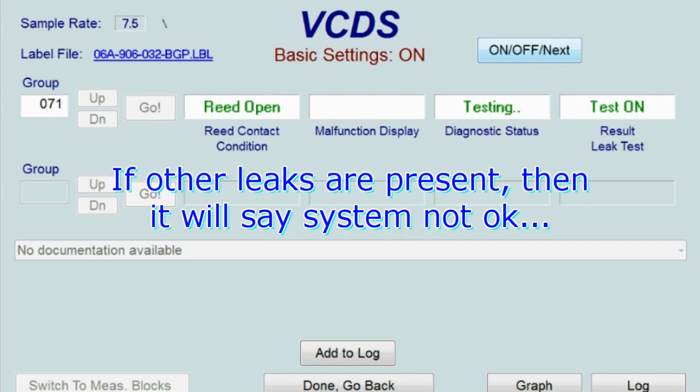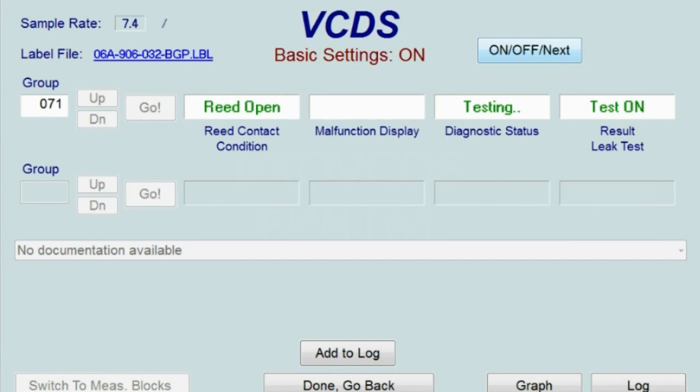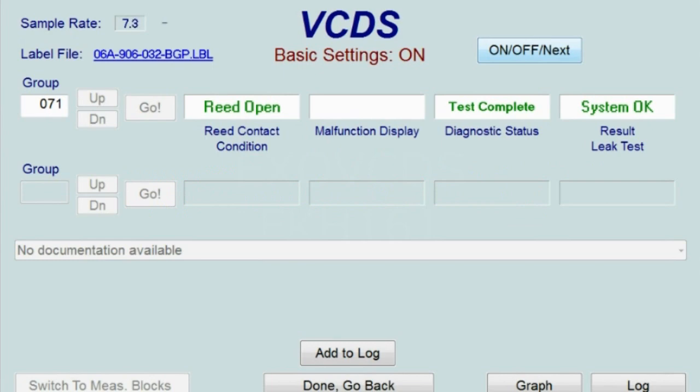The engine is just idling right now, and if there are no other leaks aside from that purge valve, where it says 'test on' it should say 'test okay.' We're just going to give it a few more minutes. Depending on how full the gas tank is — it just switched to 'system okay.' So that verifies to me that the gross leak was due to the purge valve.